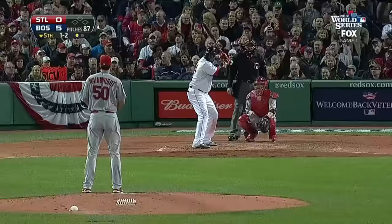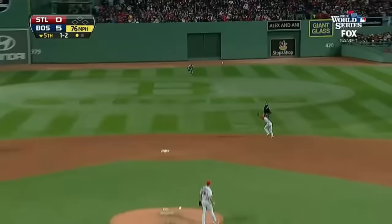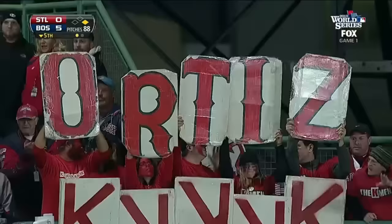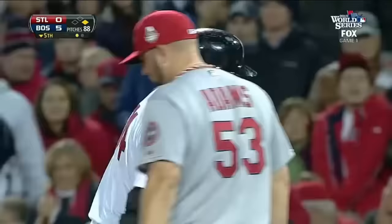He flashes the signs with a count of 1 and 2. That's a center field base hit. One on, one out with Napoli coming up.